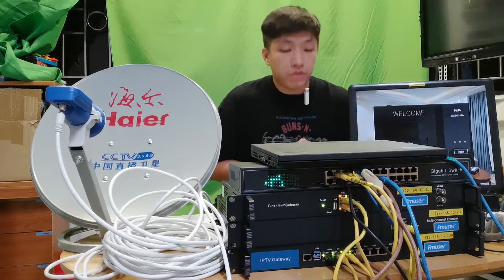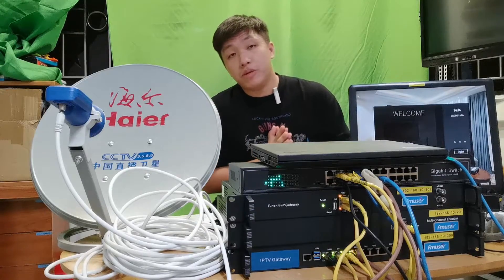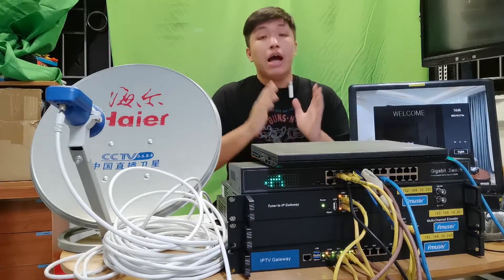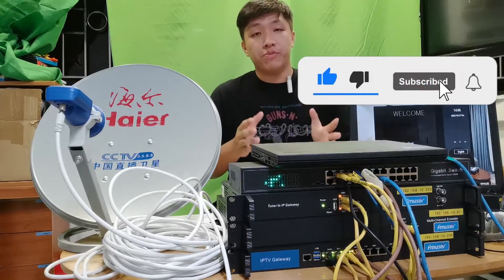This is the end of this video. If you are interested in our hotel IPTV system, please contact us via the contact information in the video description. Our engineers are always available. Don't forget to like this video and follow us for more. See you guys!